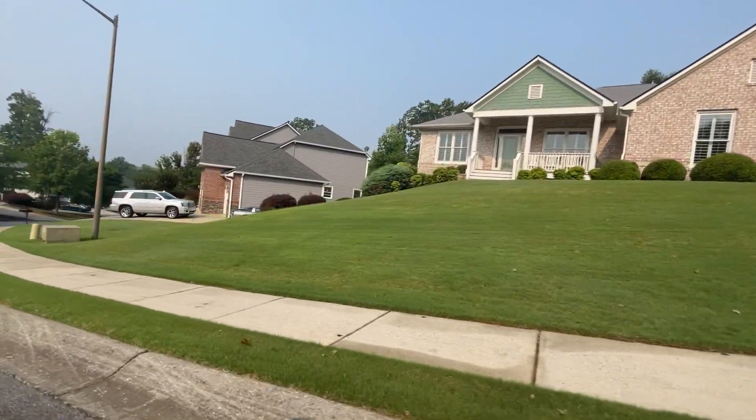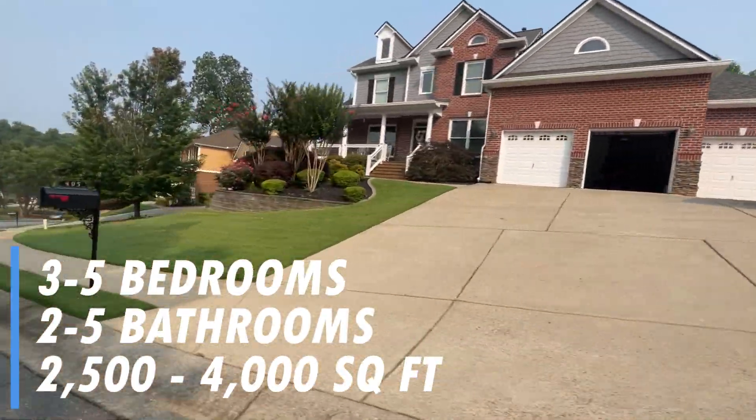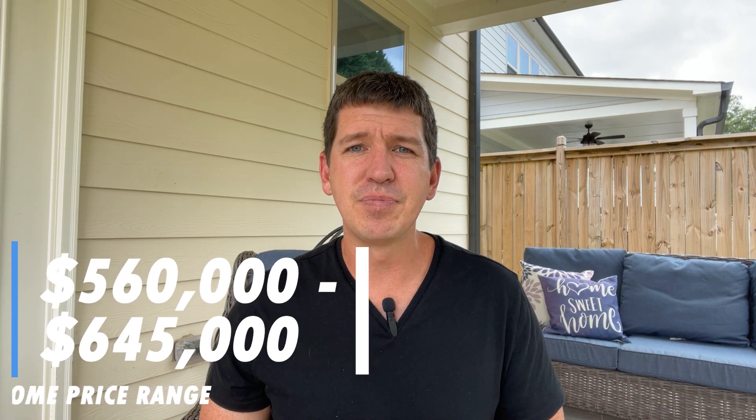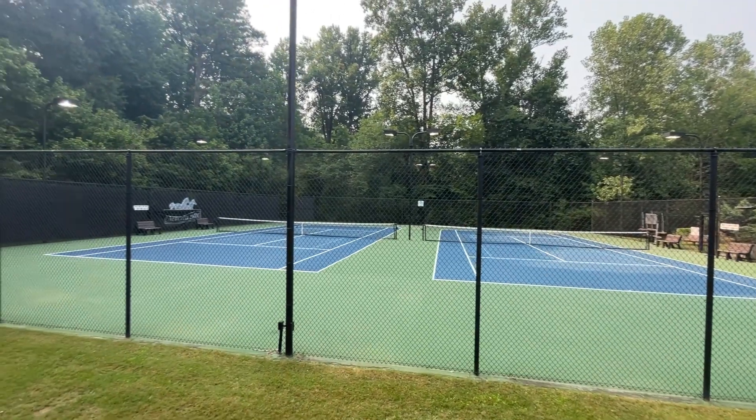As for the homes in Newcastle Walk, they are exclusively craftsman style with a mix of one and two stories. You'll find three to five bedrooms, two to five bathrooms, and 2,500 to 4,000 square feet, all built in the mid-2000s. Median home price is $625,000, with a range of $560,000 to $645,000. Amenities are simple but nice, with a pool, tennis courts, and a small park.